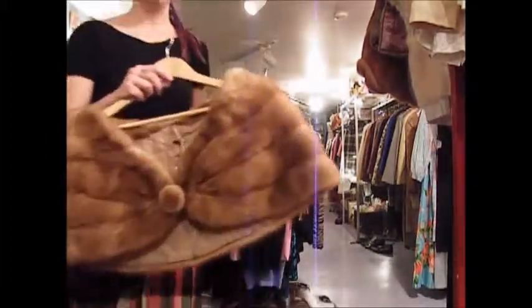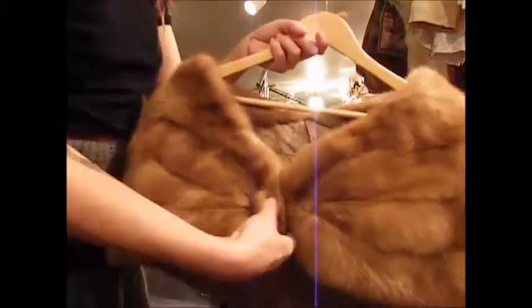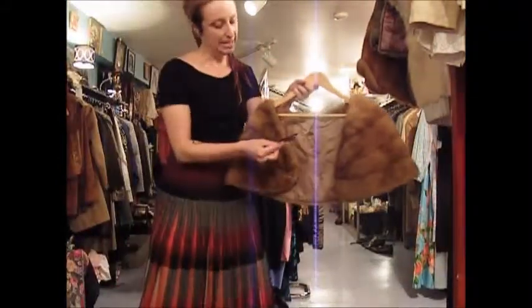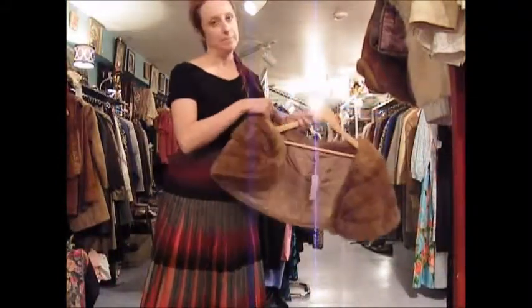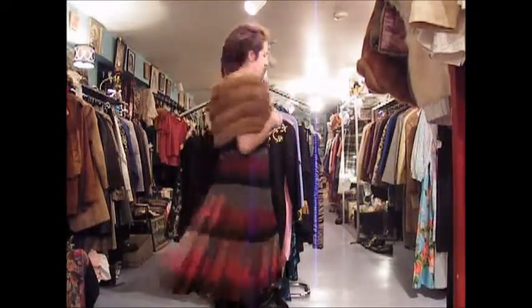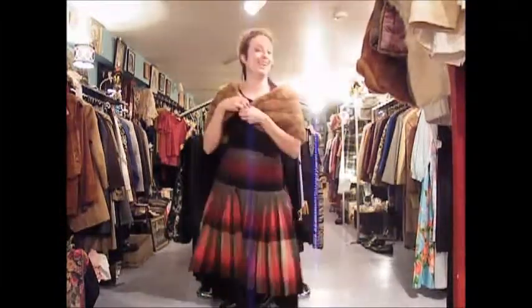The first one I have is a 1950s — could be 40s — Honey Mink stole. The colour is stunning. Really cute little fur button in the middle. I have priced it at $160. It's in mint, mint, mint condition. It sits really well on the shoulders. That's one of the things I love about the workmanship and craftsmanship in these pieces — it's a lot of hand sewing, and they just sit so perfectly.